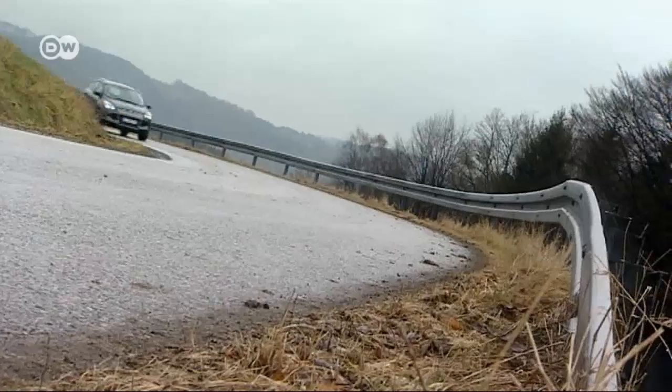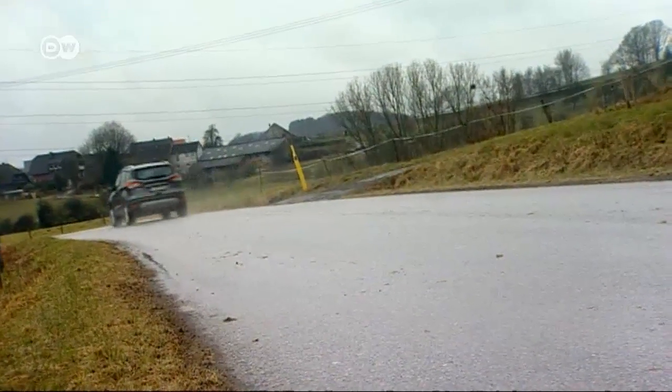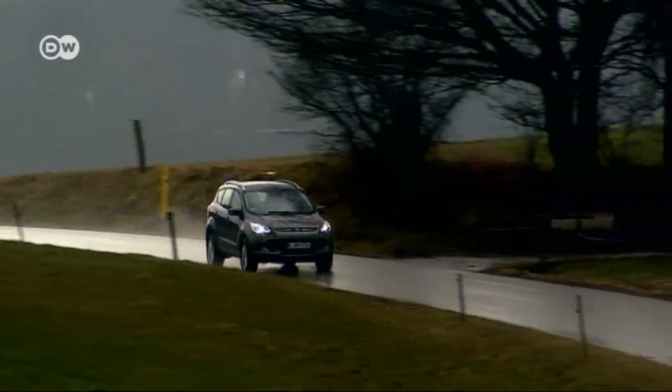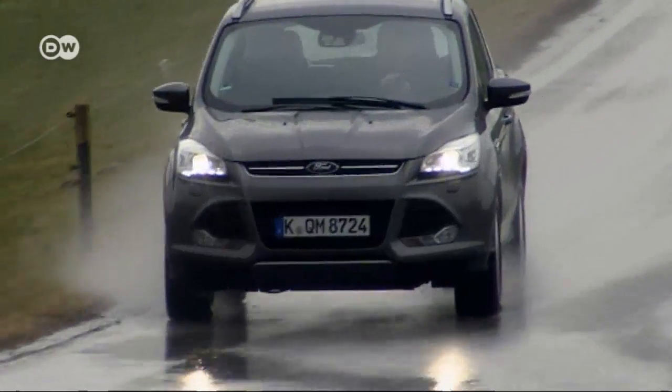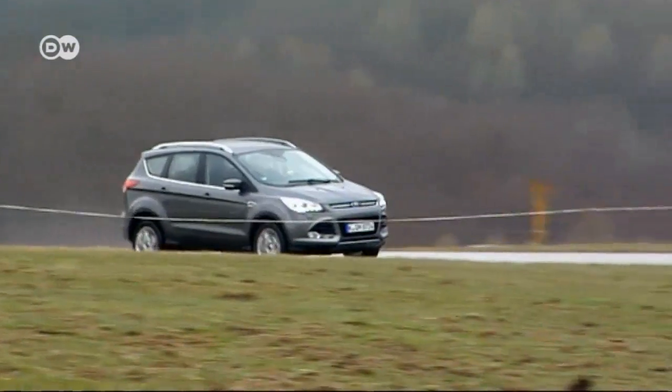Sasha says the diesel engine is very powerful, as expected, and the handling on the second-generation model is satisfactory. The CO2 emissions aren't great — the Kuga gives off 154 grams of CO2 per kilometer — but anyone who wants a more environmentally friendly car would obviously buy something smaller. Ford has introduced several new safety features, and up to 12 driver assistance systems can be requested, from a lane assistant with a driver fatigue detector to the active city stop system and parking guides.